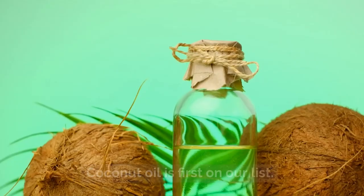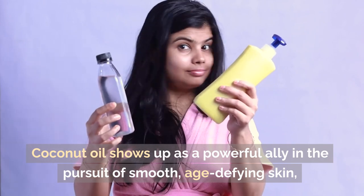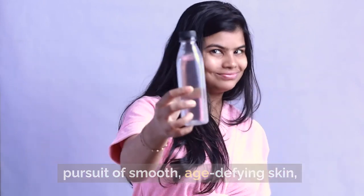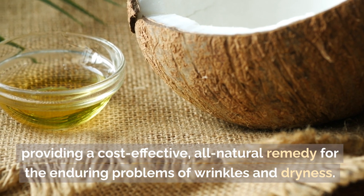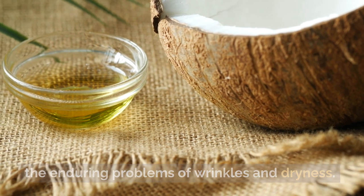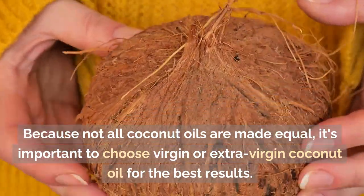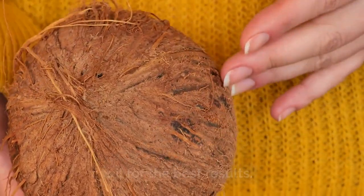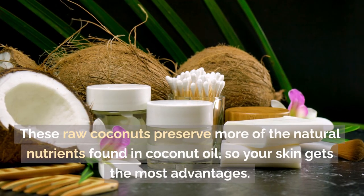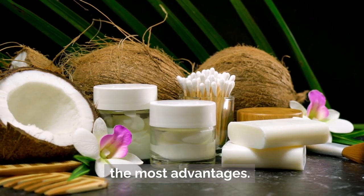Number one: coconut oil. Coconut oil is first on our list, showing up as a powerful ally in the pursuit of smooth, age-defying skin, providing a cost-effective, all-natural remedy for the enduring problems of wrinkles and dryness. Because not all coconut oils are made equal, it's important to choose virgin or extra-virgin coconut oil for the best results. These raw coconuts preserve more of the natural nutrients found in coconut oil, so your skin gets the most advantages.